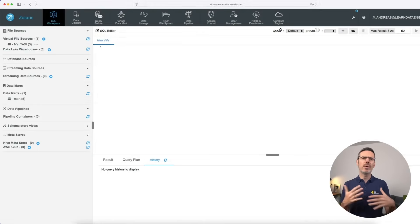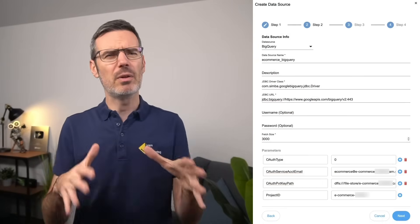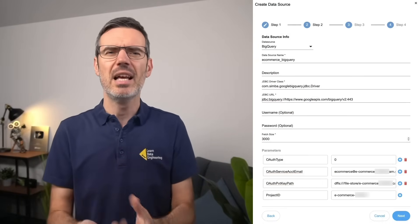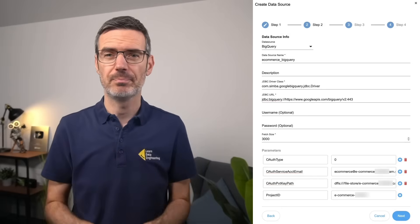First, we need to set up BigQuery and Snowflake as virtual data sources in Zetaris. For that, I went into the SQL workspace and added Snowflake — that was pretty straightforward as I was able to work with the username and password that I set in Snowflake for my user. Then I did the same thing with BigQuery. With BigQuery, you create a service user and get a token for access, so I had to figure out how to add the token to the form. That was actually quite easy, and the Zetaris documentation helped me a lot here.